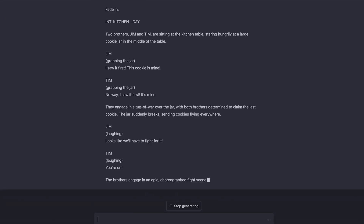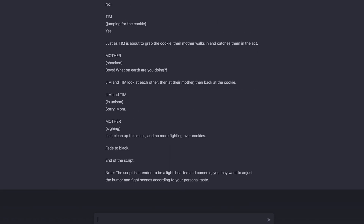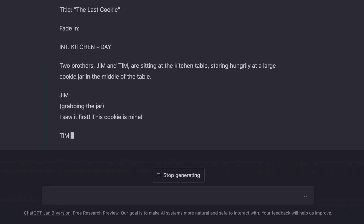And boom — just like that, in under a minute, it printed me a script. Insane. And even if you don't want to use it to write a full script, you could input your existing script and ask it to proofread it for errors, add humor, or expand specific parts. It just feels limitless, especially if you're someone like me who has a lot of ideas and outlines but just needs help coloring in the lines.